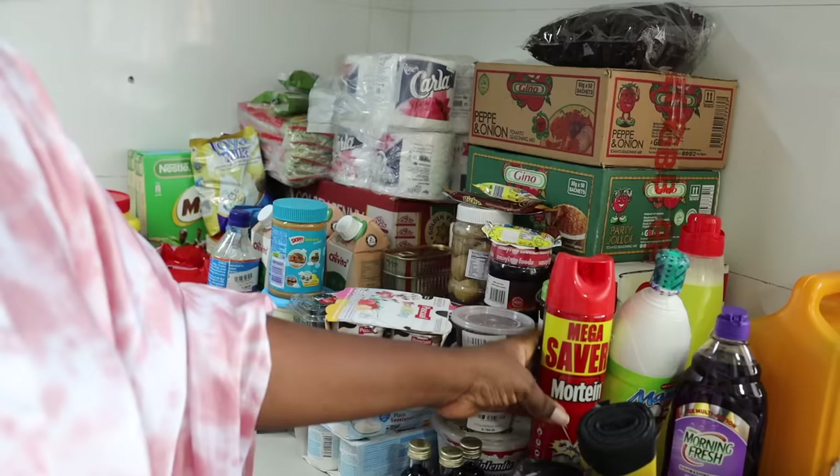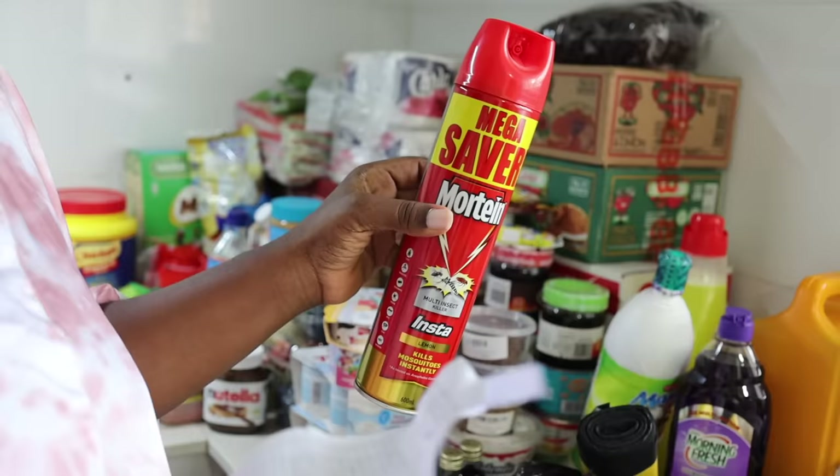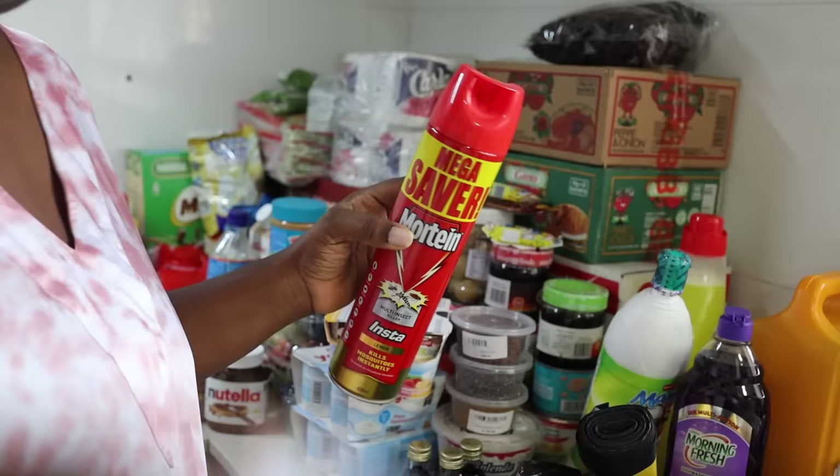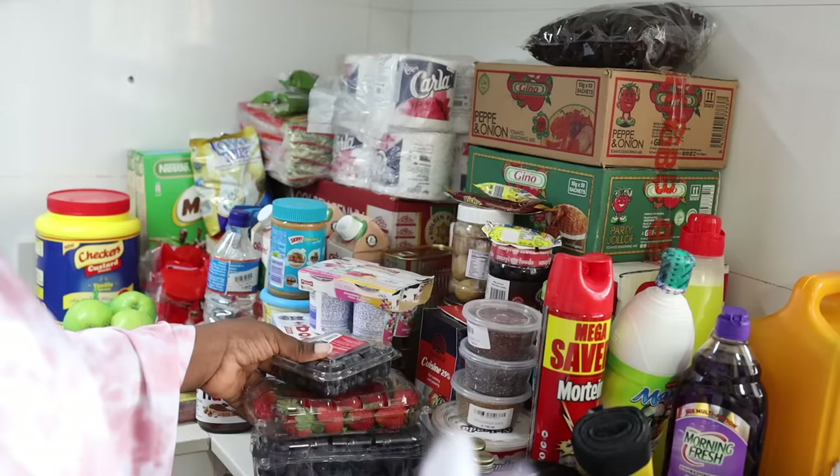Wait — I didn't even look at the price of this mosquito killer. I just put it in my shopping basket. Checking my receipt now — this cost me 5,250 naira just to kill mosquitoes! I had no idea.